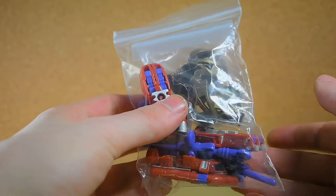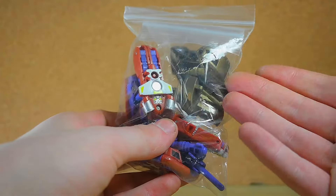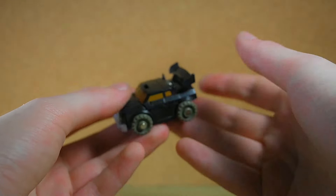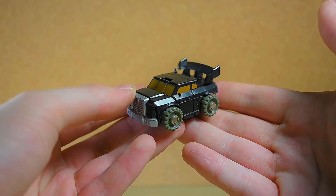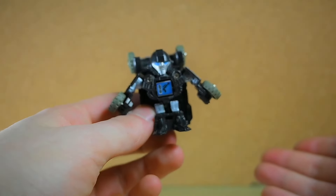Moving on, we've got mostly Transformers stuff now. This is a minicon team — it's a three-pack of Sea Team minicon guys based on sea boats and stuff, and this was given to me by Mason. He also threw in some Bionicle parts because he knows I like Bionicles.